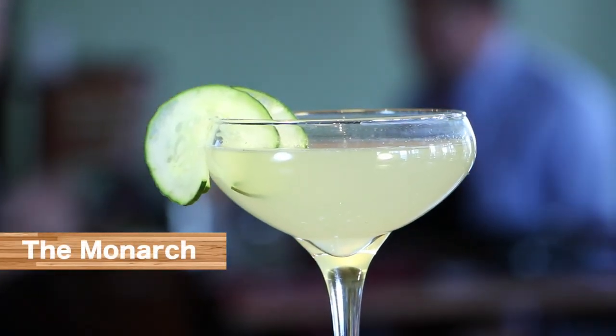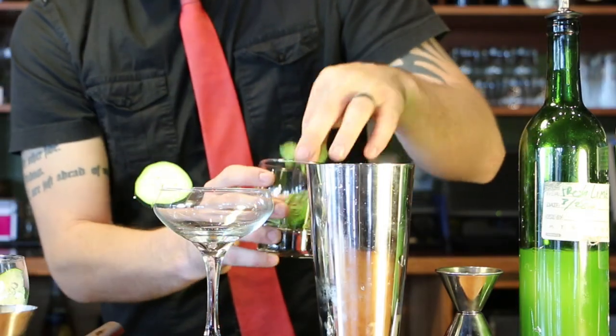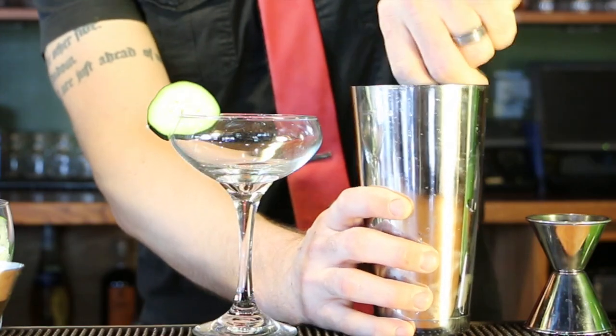You have to try the Monarch, which starts with Ford's gin, Bowls elderflower, fresh-squeezed lime juice, a simple syrup, and then muddled with cucumber and mint.